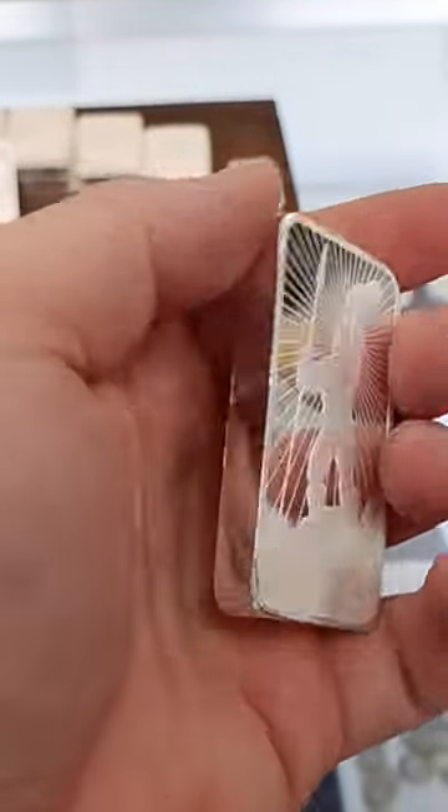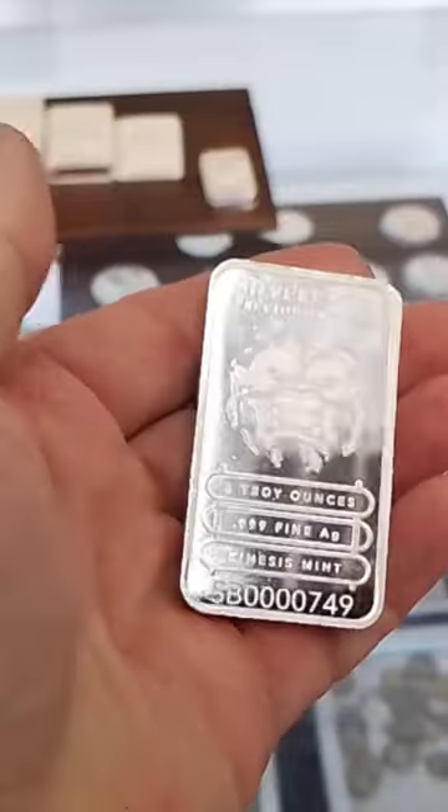This is an absolutely gorgeous design. I love it. They come so shiny. The finish on these is absolutely gorgeous.